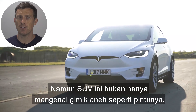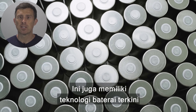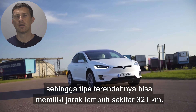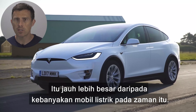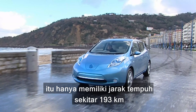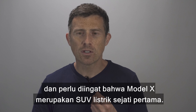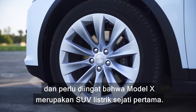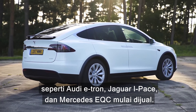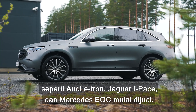But this SUV wasn't just about crazy gimmicks like those doors. It also had the latest battery technology, so even entry-level cars had around 200 miles of range. That was way more than most EVs back then — take the original Nissan Leaf, that only had around 120 miles of range. And you have to remember that the Model X was the first proper electric SUV. It took years before other electric SUVs like the Audi e-tron, Jaguar I-Pace, and Mercedes EQC went on sale.